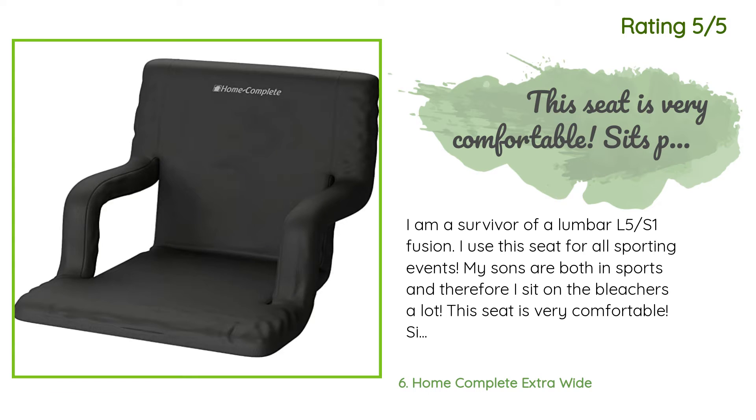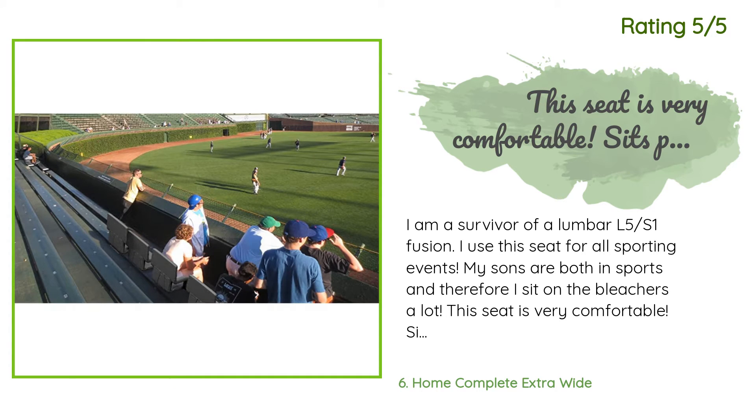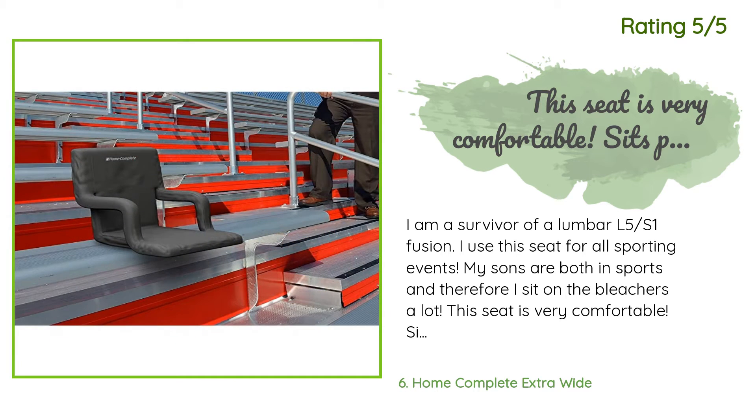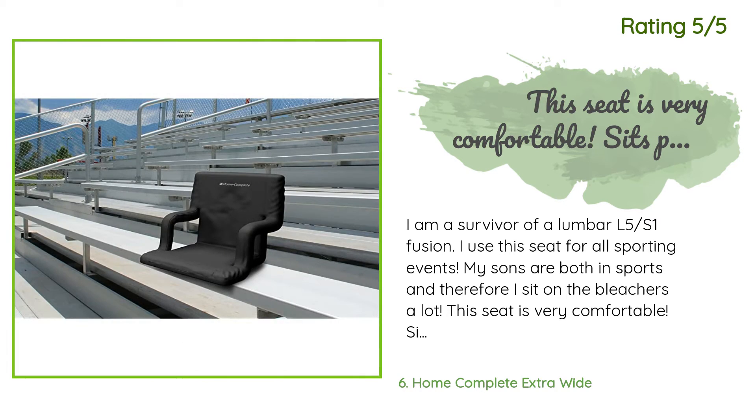Another happy customer said: I am a survivor of a lumbar L5-S1 fusion. I use this seat for all sporting events — my sons are both in sports, so I sit on the bleachers a lot. This seat is very comfortable, sits perfectly on the bleachers, does not slide around, and is easy to carry when not in use. Because it lays flat, it rides in the trunk very easily. Do not hesitate on this product.